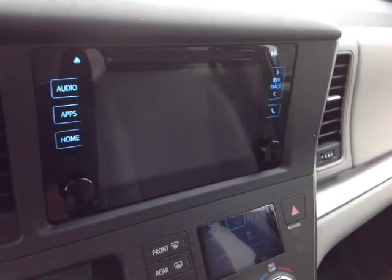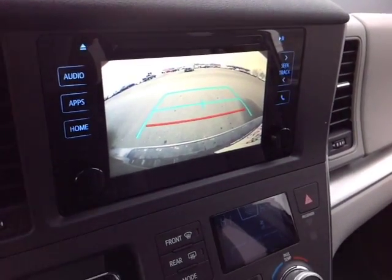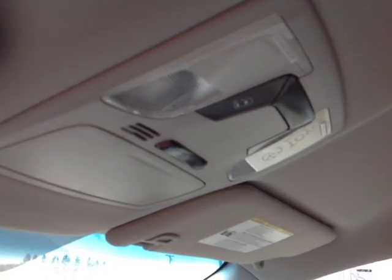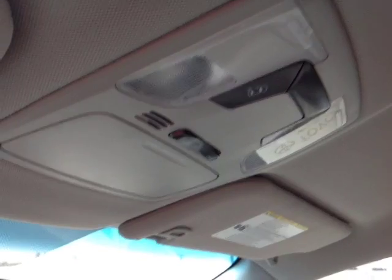But let's not forget — pop the vehicle into reverse and you've got your nice full screen backup camera with the grid. Up top, an auto dimming rear view mirror with a compass, as well as HomeLink for your garage door opener. And finally, up on the roof are controls for your cabin lighting as well as your power sliding doors.